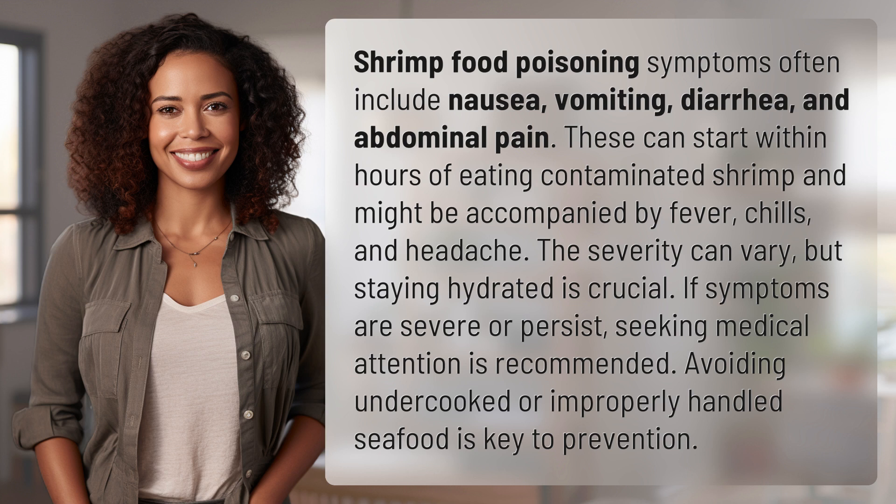The severity can vary, but staying hydrated is crucial. If symptoms are severe or persist, seeking medical attention is recommended. Avoiding undercooked or improperly handled seafood is key to prevention.